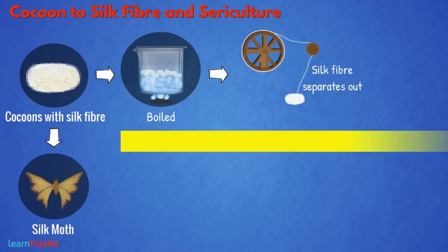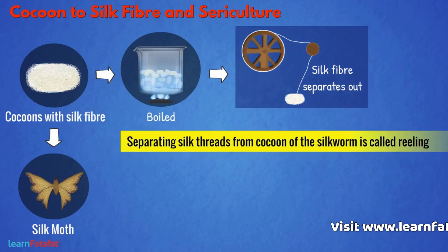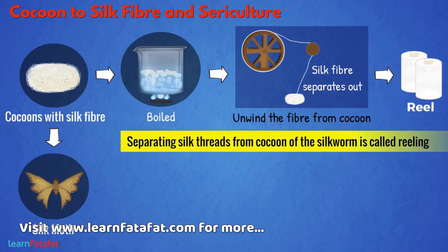The process of separating silk threads from the cocoon of the silkworm is called reeling. It is done with the help of special devices. Here is one of them — these machines unwind the fiber from the cocoon wound on the reel.